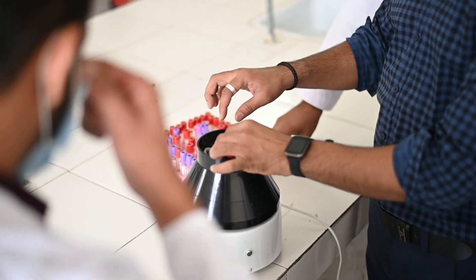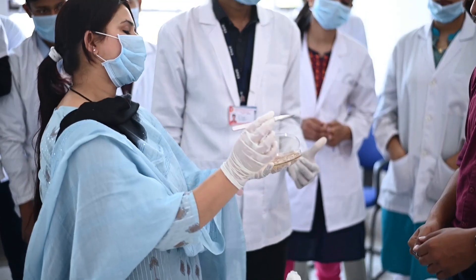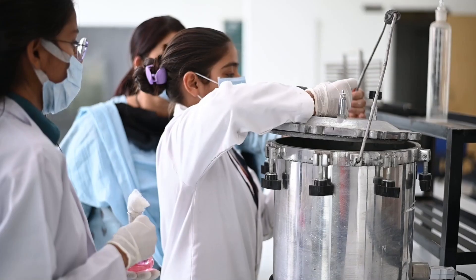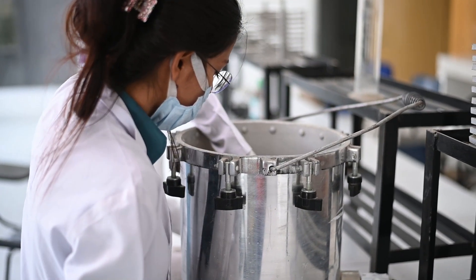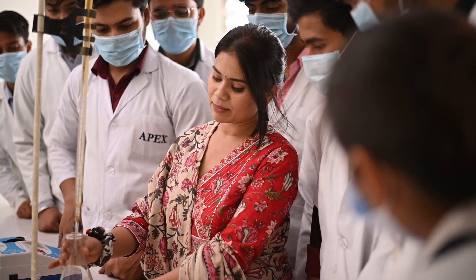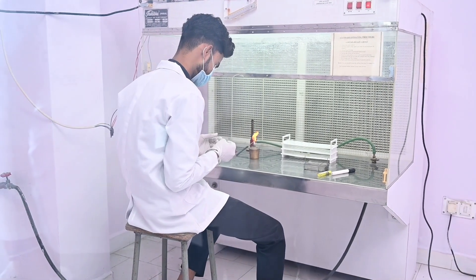In addition to learning how to collect and prepare samples, we are also exposed to different testing procedures and techniques used in pathology labs, microbiology labs, and biochemistry labs. Our university provides hands-on experience and practical testing in various lab settings that can prepare students for a successful career in the medical laboratory field.